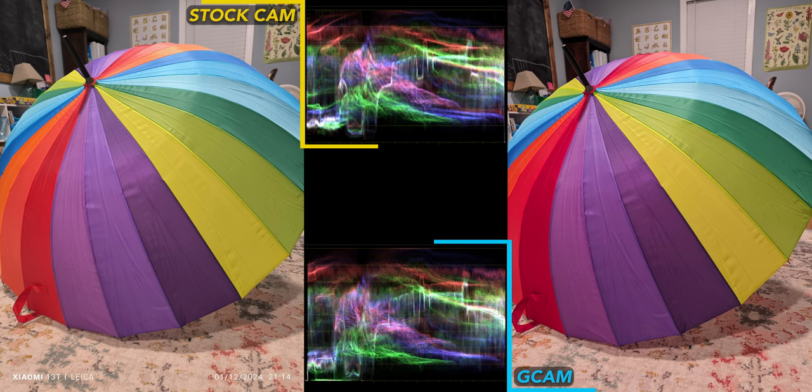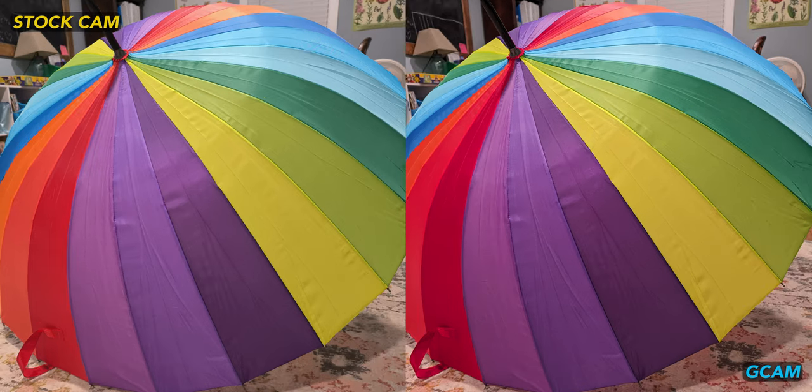This rainbow umbrella shot is a tie. The color representation is a bit closer to reality from the stock cam, but I still like how punchy GCam looks, even if it turns this beige rug a little pink.